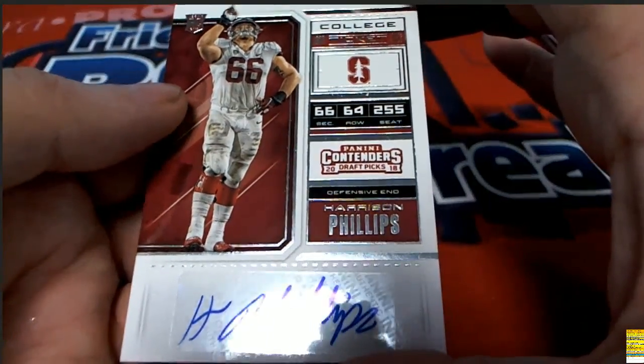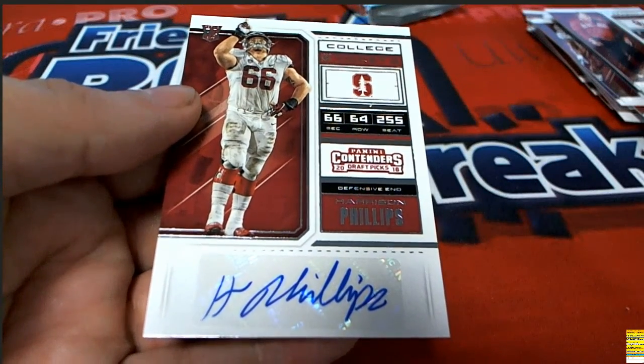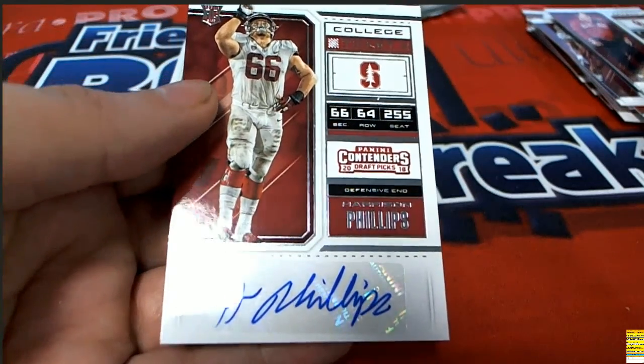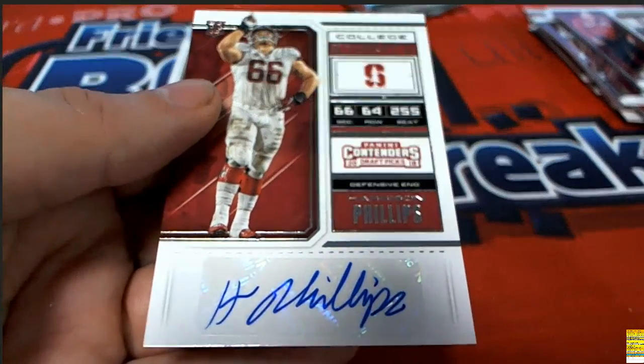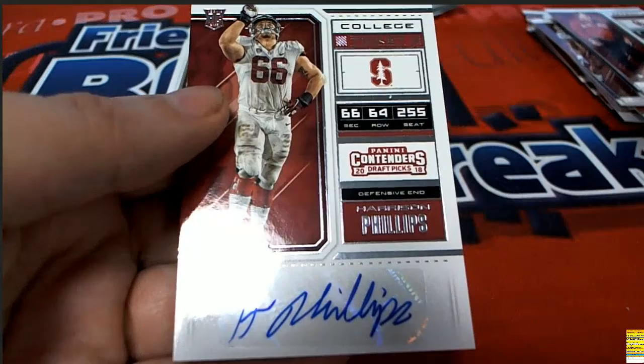It is a Phillips - a Harrison Phillips defensive end - and that is really nice. What's up card buyer? Yeah, I've got a link for you - I'll have it in just a minute. I'm going to pull one more autograph out of here, and hopefully it's another big hit. We got this Phillips.